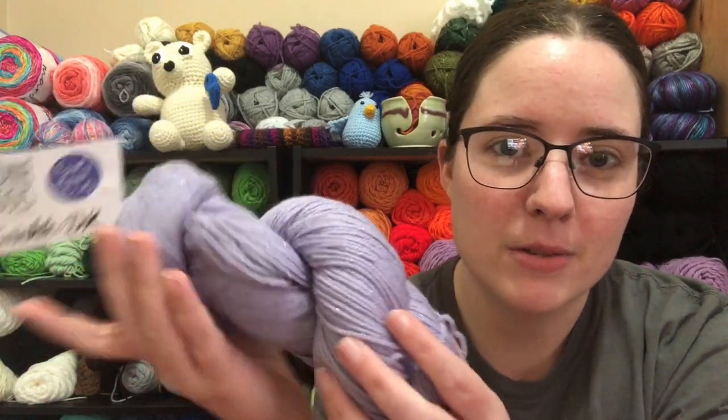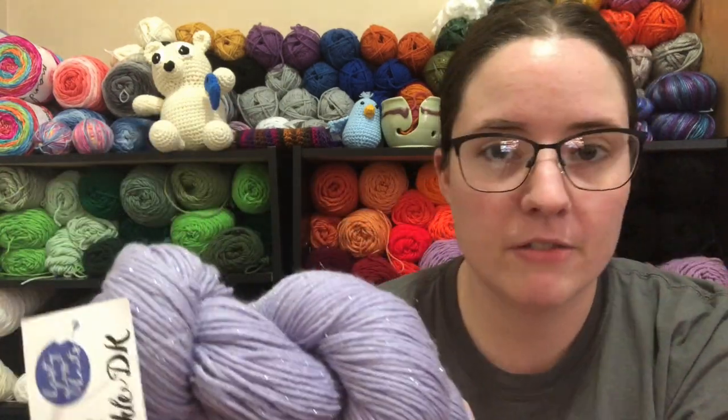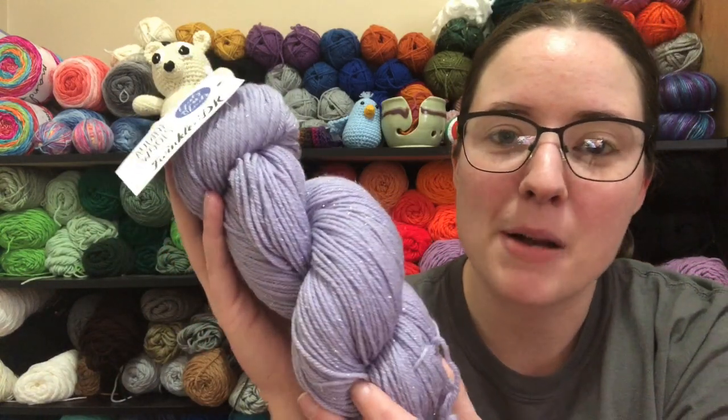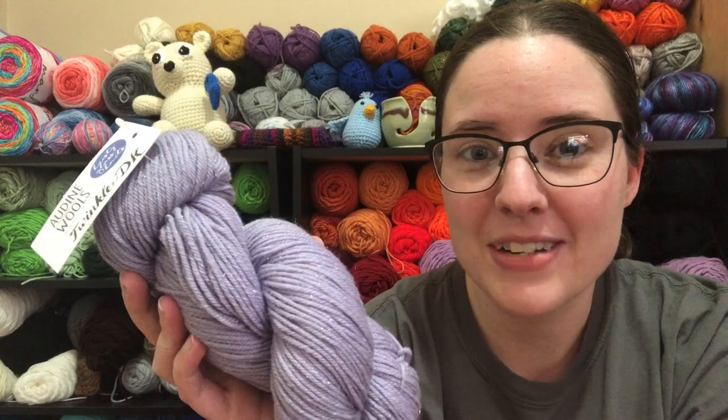So this yarn is up for grabs this week. I have two hanks of this, but I'm giving away one and then I'll give away another one eventually. I'm gonna go ahead and hop off here because I'm hungry — I need to get some food. I'll see you guys in the next video. Bye, guys.